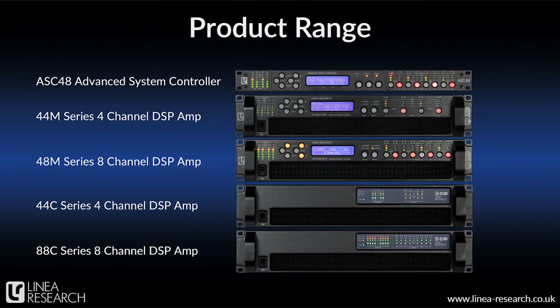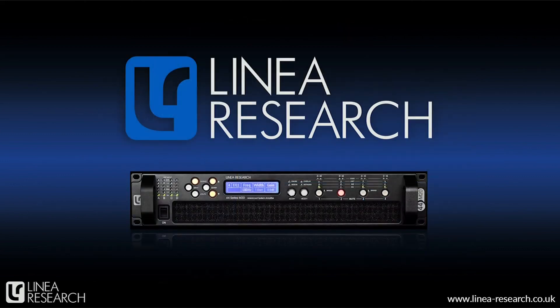We've covered an awful lot of ground here and we've really just scratched the surface. But hopefully we've given you a little more insight into Linear Research, some of our products, our approach to amplification and DSP, and what we think sets us apart from some of the other products on the market. If you'd like more information then please do get in touch — you can find our contact info and that for your local distributor or sales rep all on our website. Thank you very much for watching.